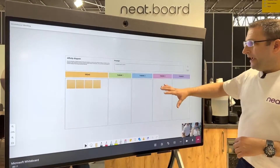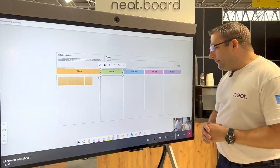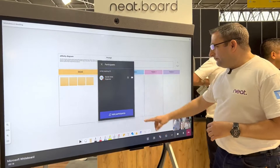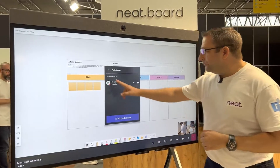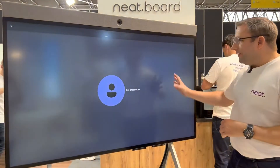I'm able to start editing and annotating on the device. To save it to myself, I simply add myself to the device and it will be stored securely in my Microsoft Whiteboard tenant. That's walk-up and whiteboard.